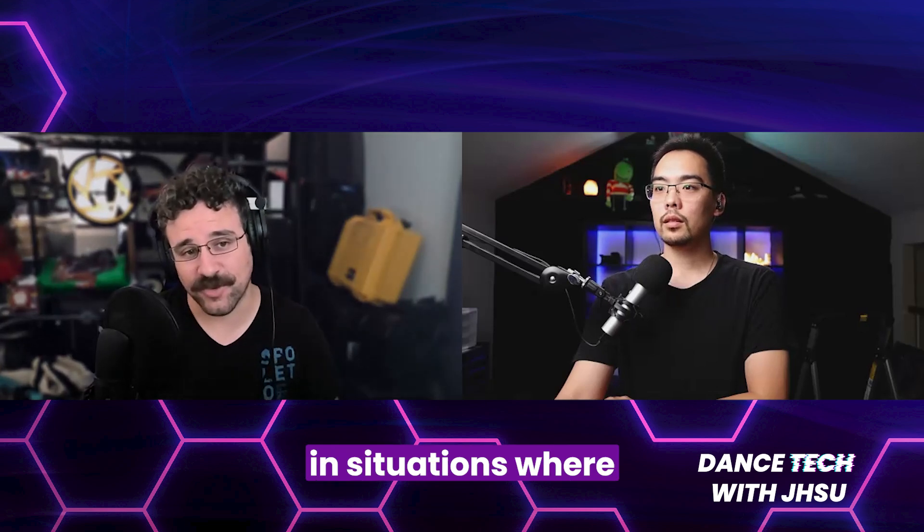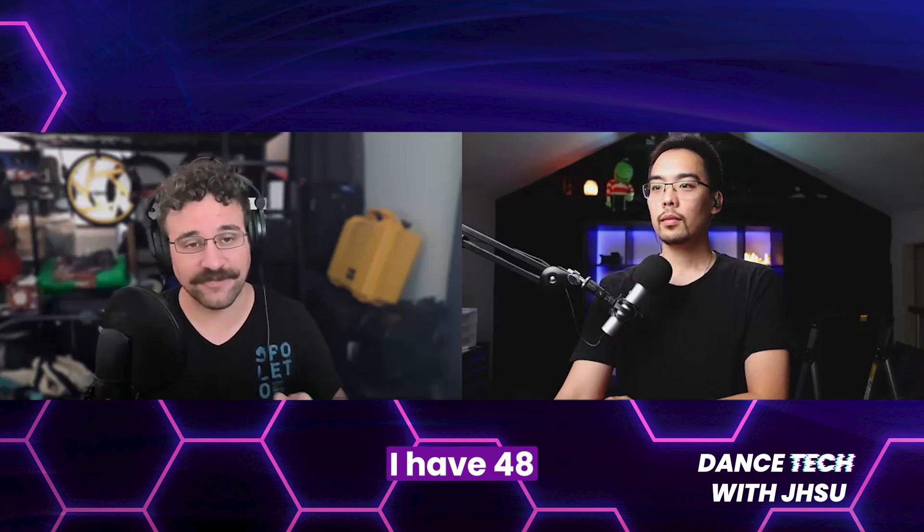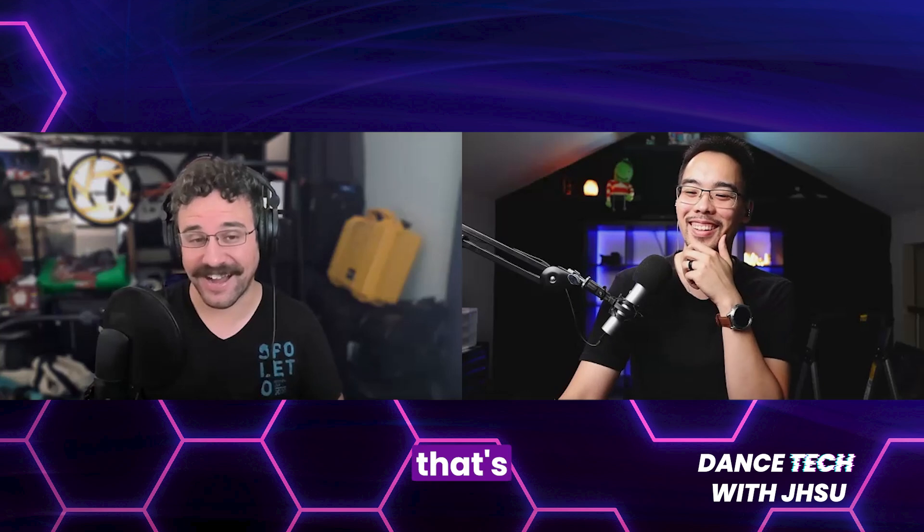I have been in situations where we have 22 minutes to tech a piece and somebody comes in and says, 'Okay, I have 48 lighting cues.' That's less than 30 seconds per cue, and you're going to want to run it at the end.